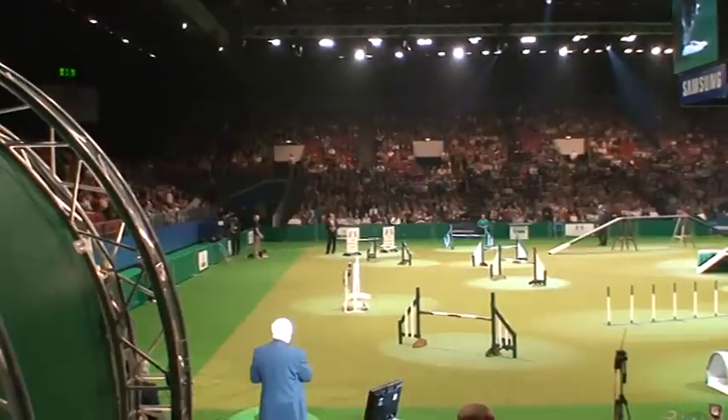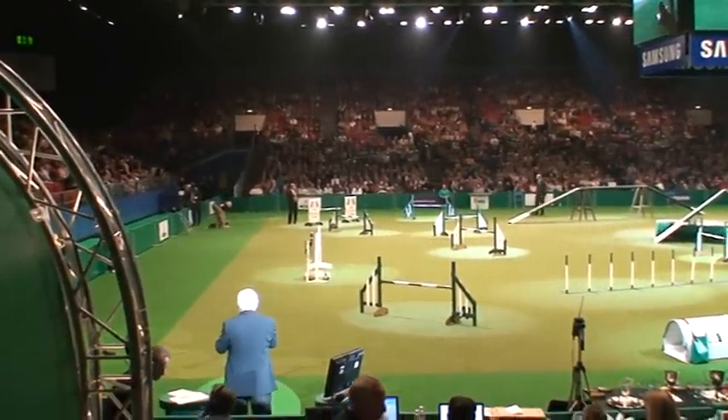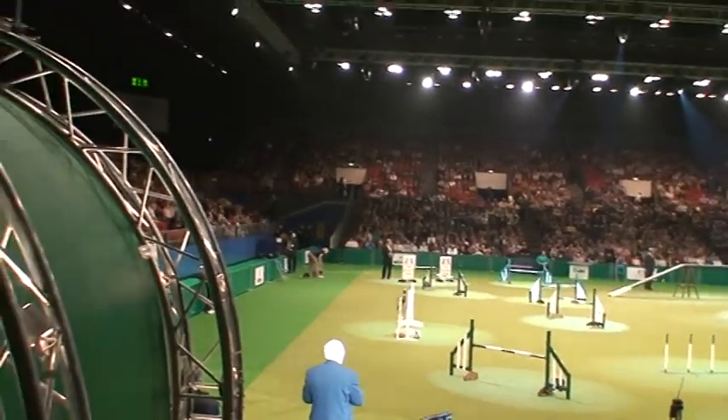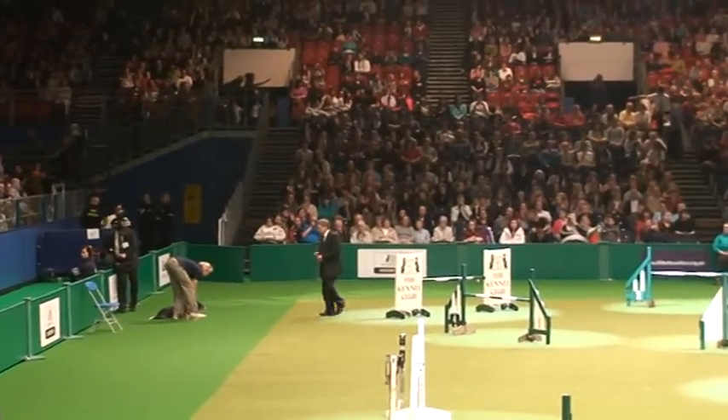The judge is ready and we've got the first dog on the line. This is handled by Natasha Wise. The dog's called Maddy, it's a Border Collie. And we talk about fit for function — this dog, top of form, ten and a half years old. Agility Champion, Eastern Lyric. So Natasha and Maddy, you're under starter's orders.